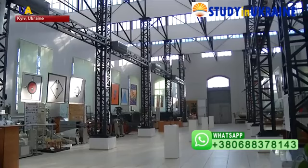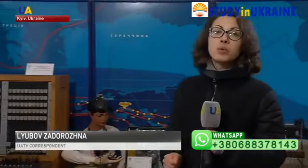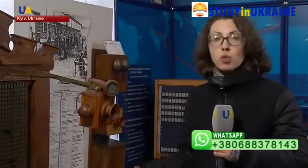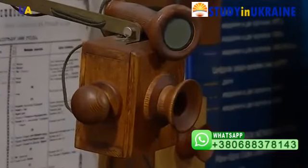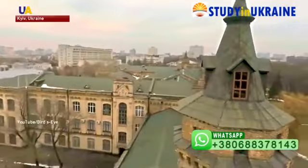The university also has a museum of its own with some 10,000 items on show. The exhibits tell the whole story of technological progress in Ukraine. For instance, here we can find a switchboard from 1886 — that's when they built the first telephone station in Kyiv. The museum of Kyiv Polytechnic Institute, and its entire campus, allows visitors to get immersed in the history of Ukrainian science and education.